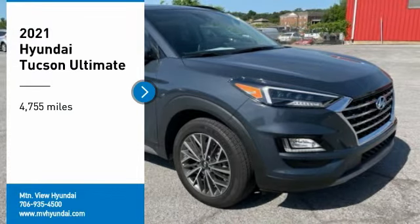Clean Carfax. Recent Arrival. 10-Year, 100k CPO Warranty. Apple CarPlay, Android Auto. Locally Owned and Serviced.